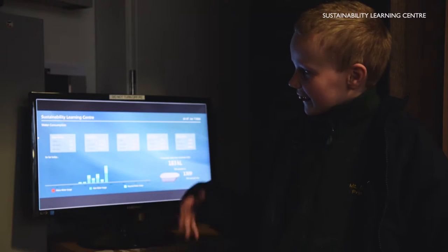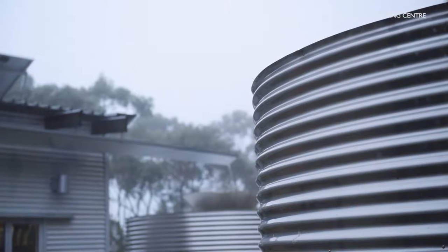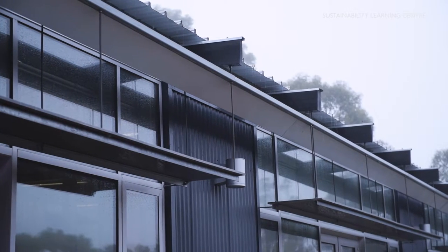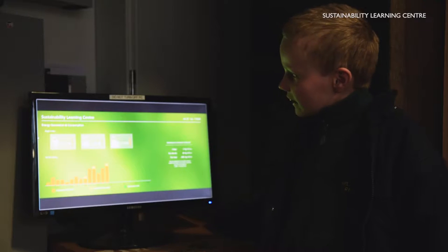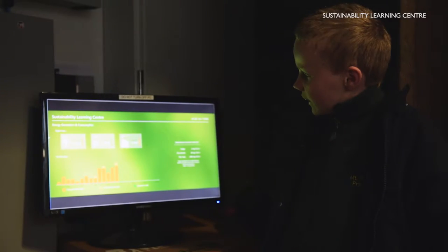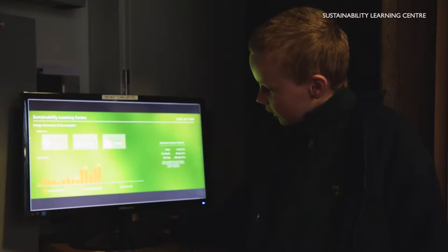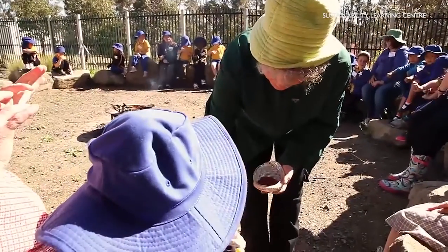This is basically a PowerPoint of the Sustainability Learning Centre's rain and water usage — it shows how much water has been used. This also shows the solar power and what time of day it has been consuming the most solar power.